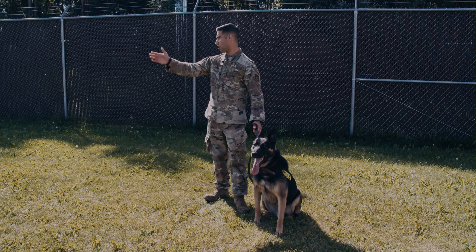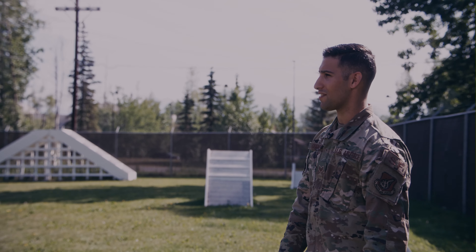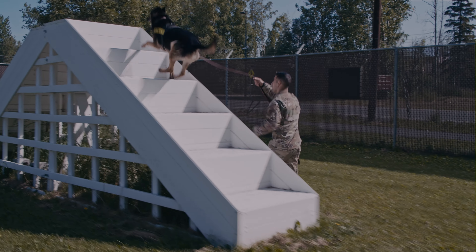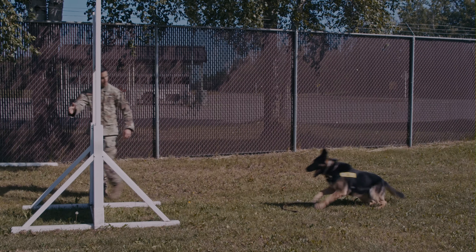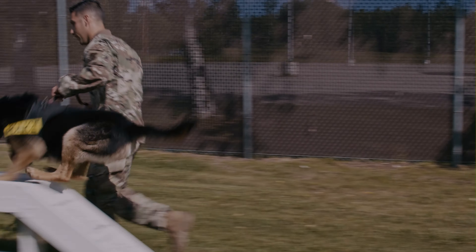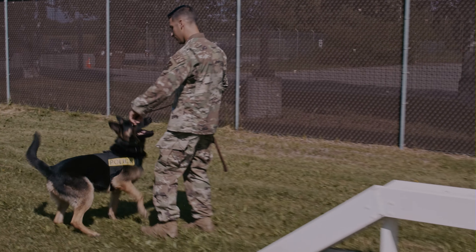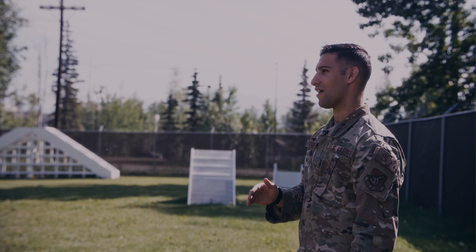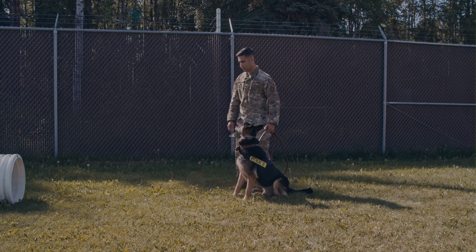This is our training yard and our obedience course. Basic obedience is the foundation for everything we do as a dog team. The agility course is physical conditioning for these dogs as well as obedience training, and it has a positive transfer of learning into other tasks. So when we get into real-world obstacles — jersey barriers, cars, lifted trucks, or anything that these dogs need to get into — this obstacle course will help them.